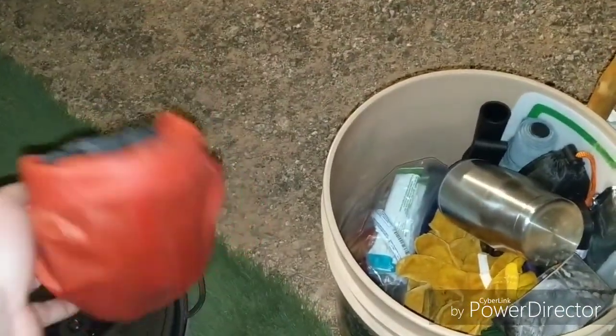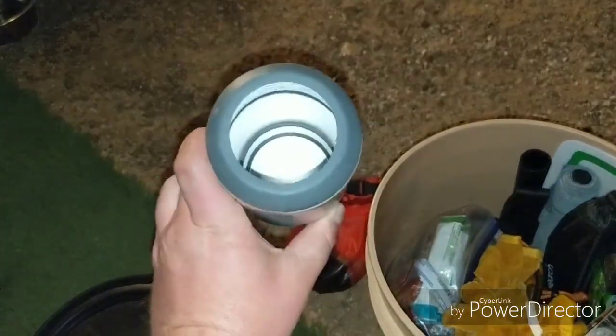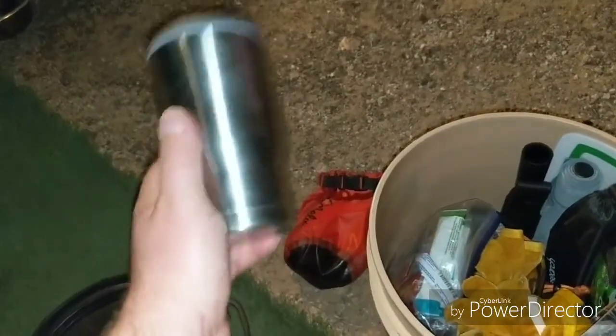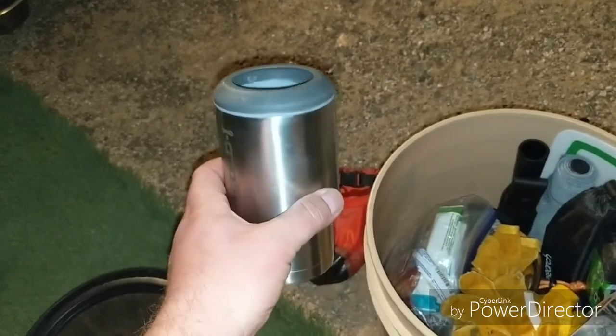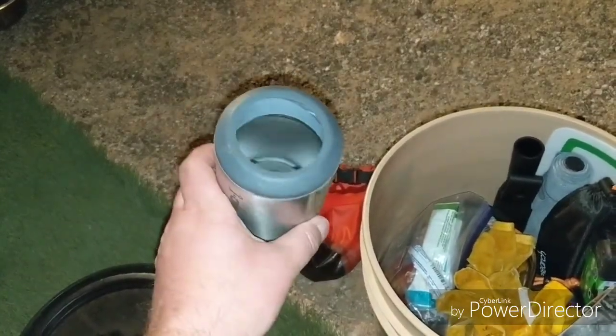I've got a headlamp — it's the Spot. This right here is just toilet paper and all that good stuff, and there's a little trowel in there also. This is a beer koozie, also an insulated mug if I need. This is nice because it will fit the Michelob Ultra skinny can and also any other can.